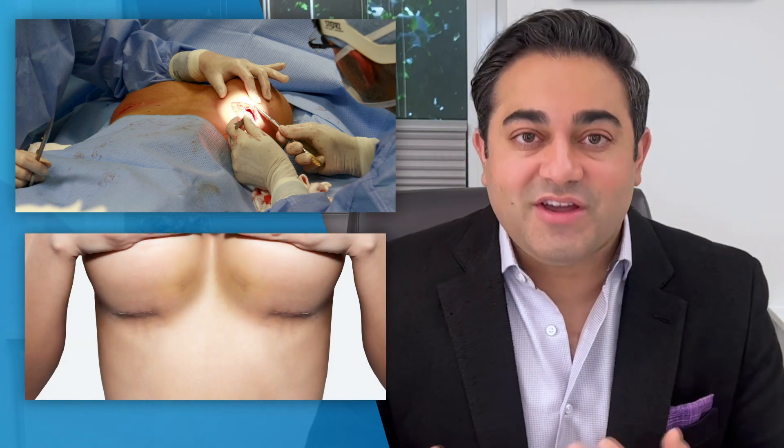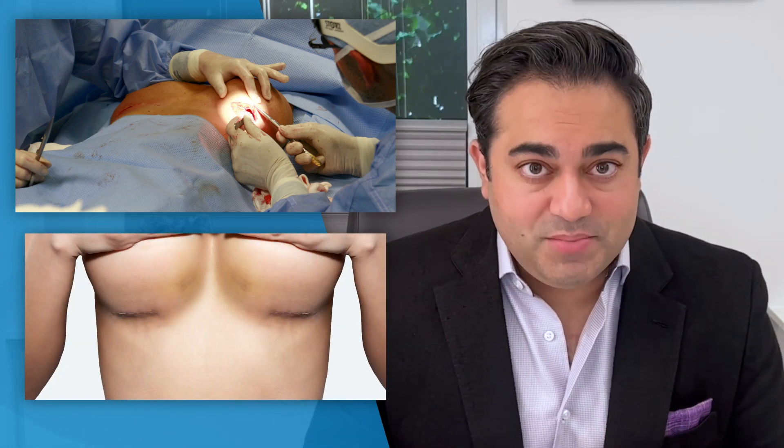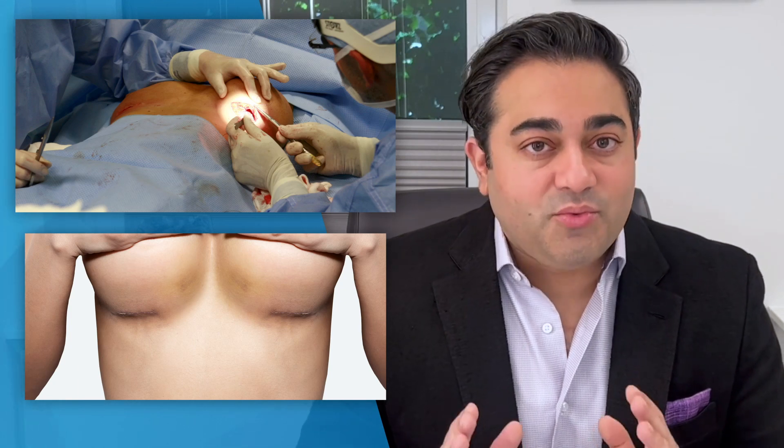As a plastic surgeon, I'm asked every day in my practice: will I have a scar after surgery? And the answer is always yes. The high likelihood of using a scalpel, creating an incision, and then having a scar exists. The goal as a plastic surgeon, though, is to minimize the appearance of that scar by using the right instruments and placing those incisions in an area that will be the least conspicuous.